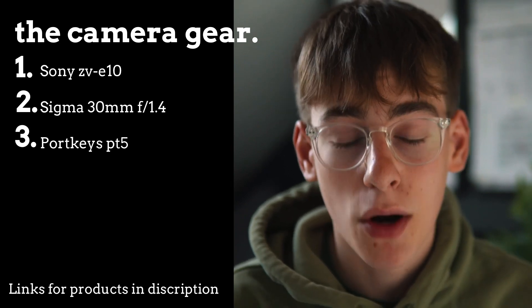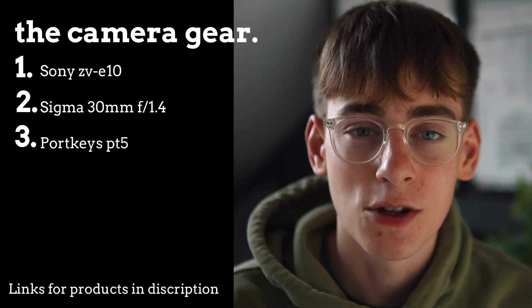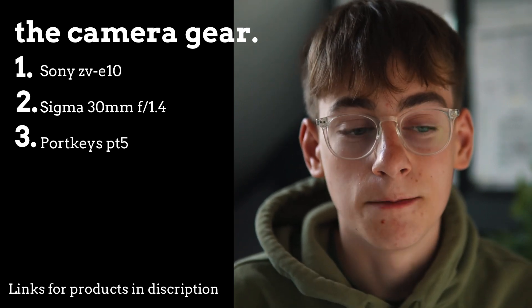On top of my camera I had a Portkeys PT5 monitor, which I got recently. That was useful because it means I could see what the camera is seeing on a bigger screen than the little screen on the camera. It's a pretty simple setup — I didn't need a microphone because all of it was lip-syncing from Ned, so I didn't need to record the audio.